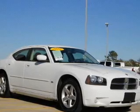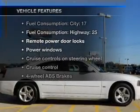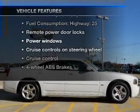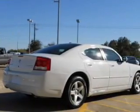Brake safely with the anti-lock braking system. And with these notable features, you won't want to miss out on the opportunity to own this amazing ride. Air conditioning, power door locks, power windows, power steering.